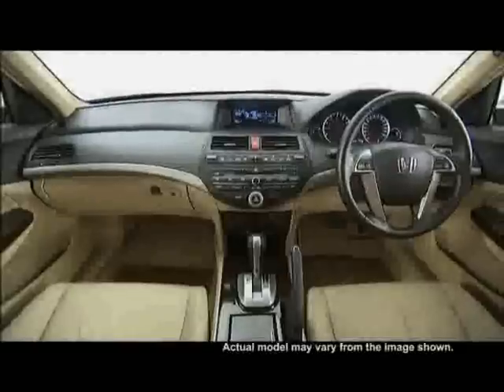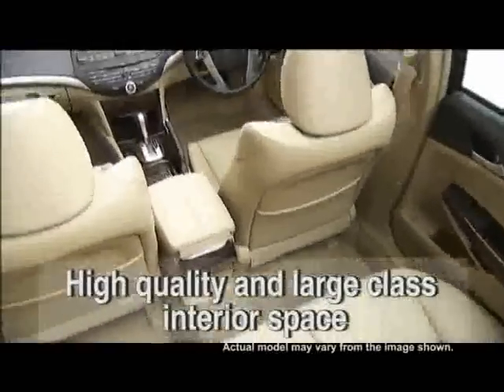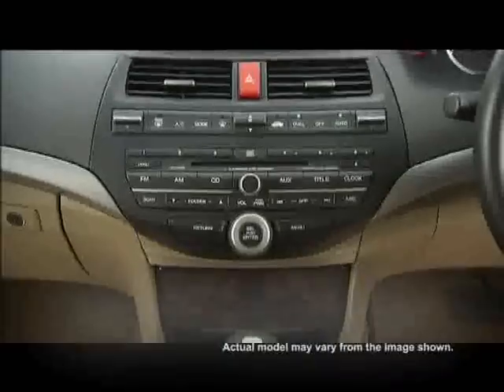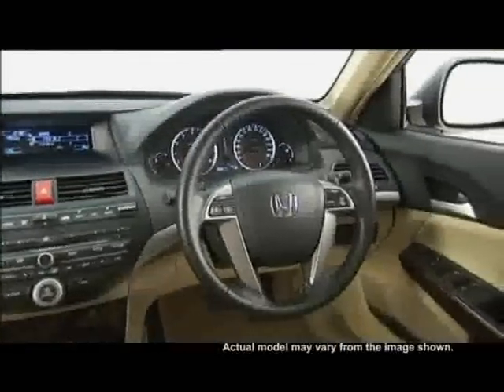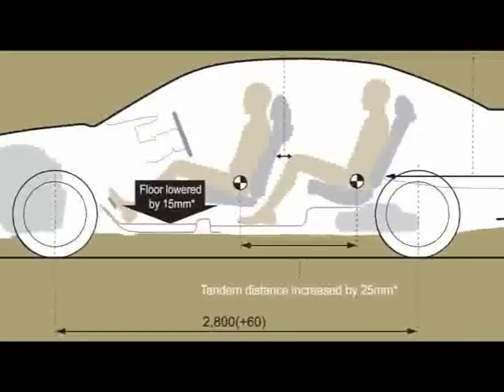The all-new Accord is more spacious than its predecessor. Its interior design is elegant, comfortable and highly advanced. The instrument panel is placed in the center while the audio and climate control flows seamlessly from the left and right of the door lines. The floor is now lower and the wheelbase is longer to provide more space.